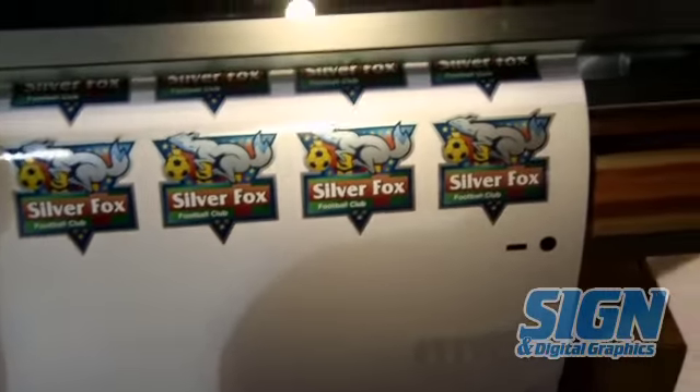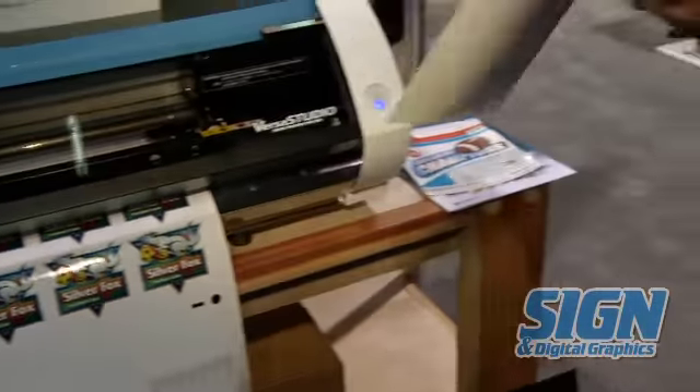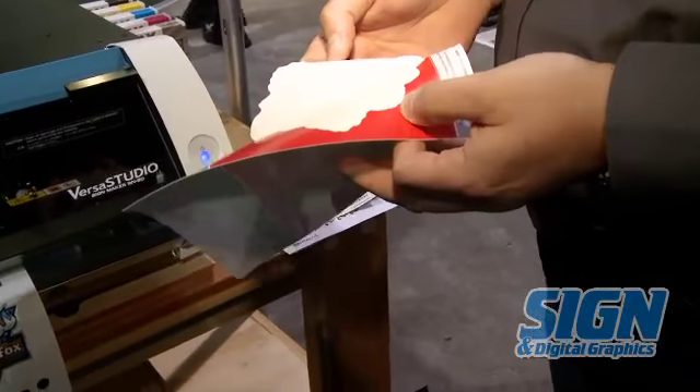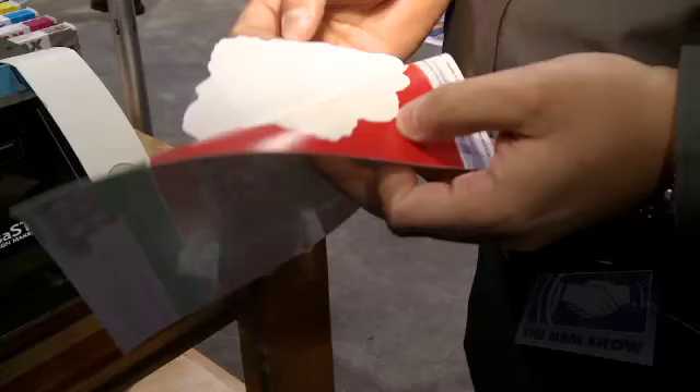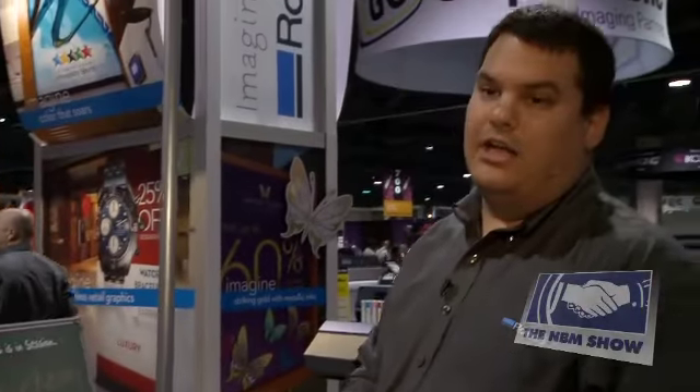Along with that, we also launched a really exciting new media product that is a printable, cuttable, adhesive-backed paper, which actually allows users to move away from PVC if they've got requirements for non-vinyl stickers and decals.